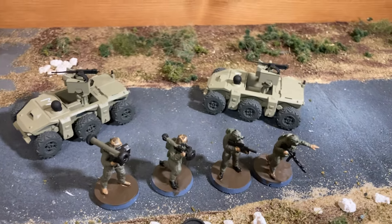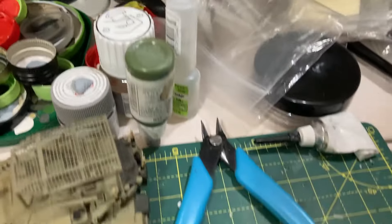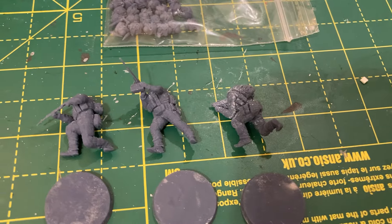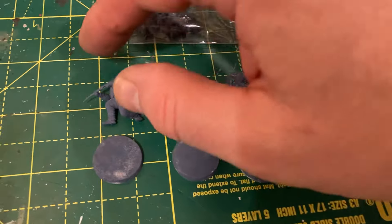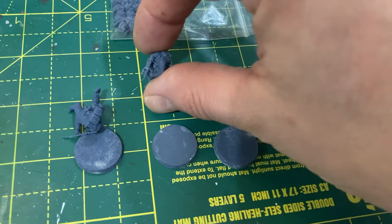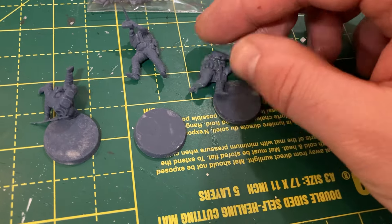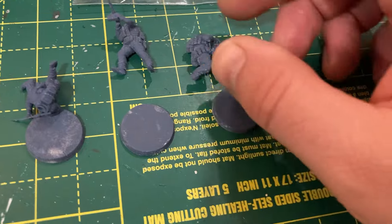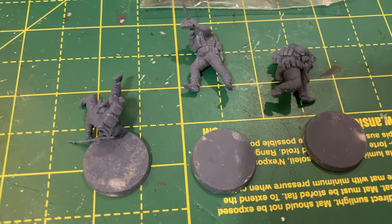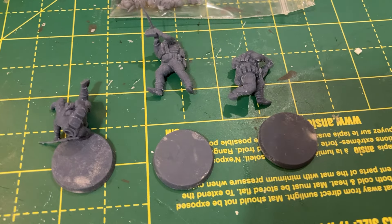This is of course a Ukrainian-based set, so it does come with some other figures which have the wrong weapons for me, so these will become Marmations. This one has an AK style rifle, this one has a PKM support weapon, and this one has a grenade launcher with an AK style weapon. So they are sort of more Ukrainian — Western gear with post-Soviet weapons.